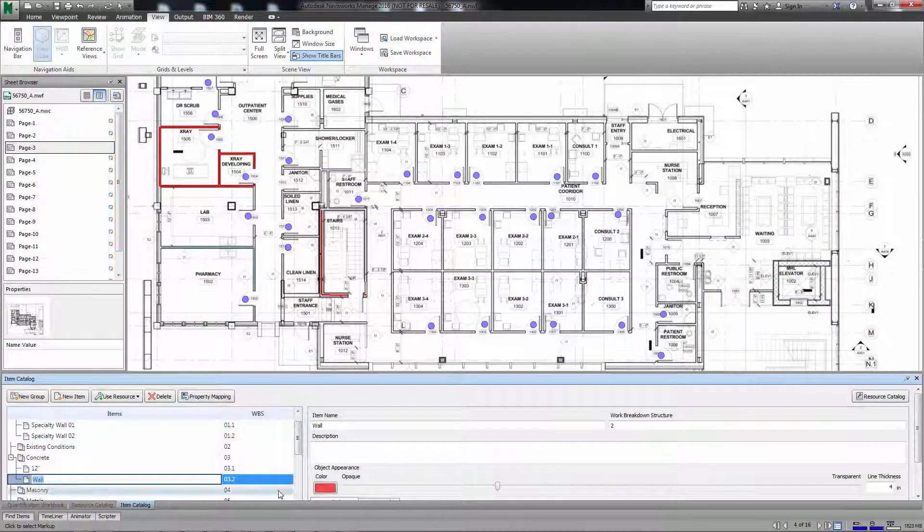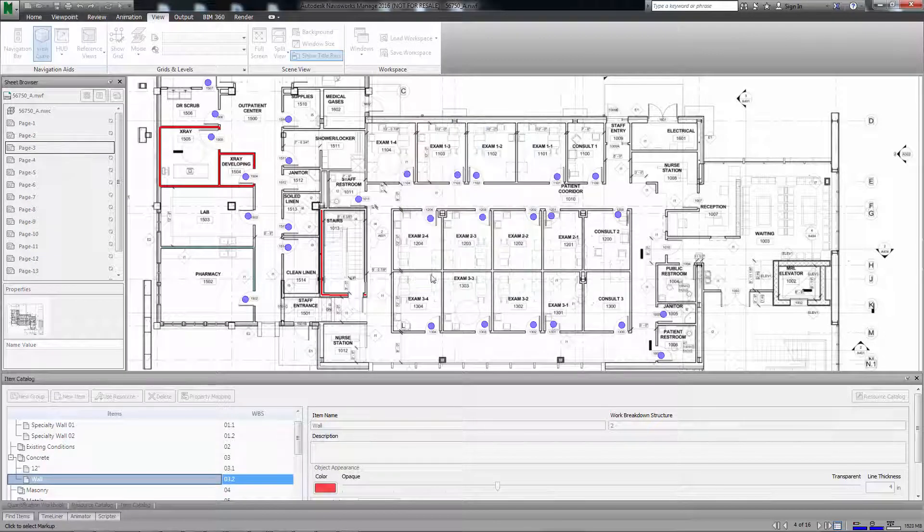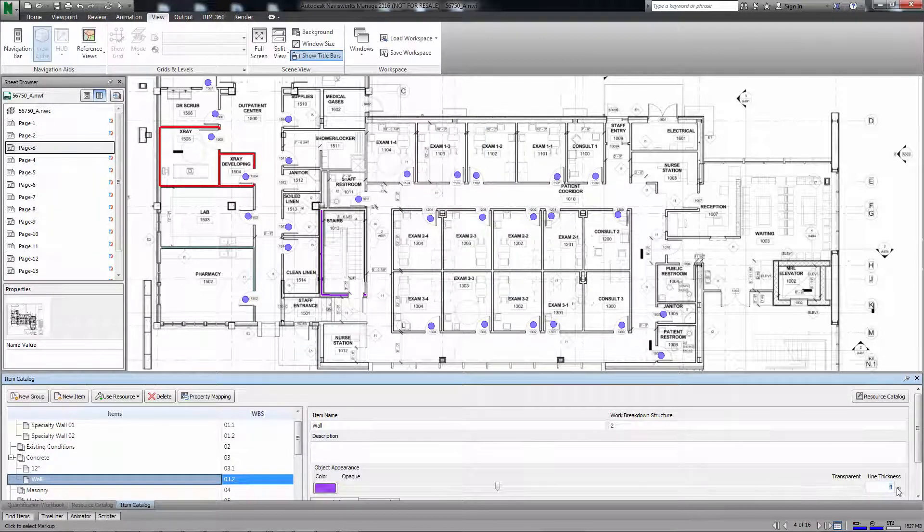2D takeoffs are an important function in construction workflows. You can manage the appearance of takeoffs by changing the color, opacity, and varying the line thickness of takeoffs in the item catalog.